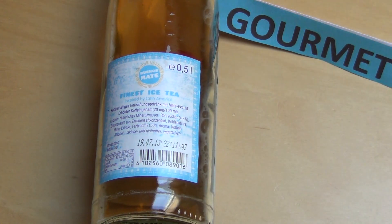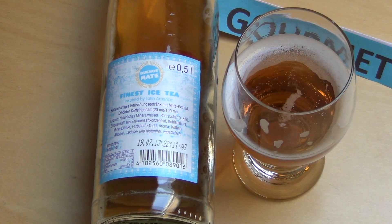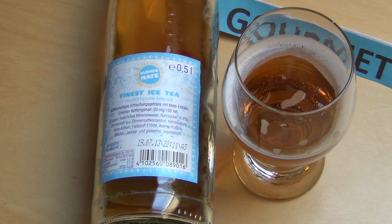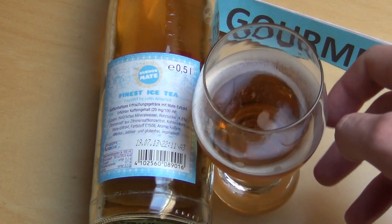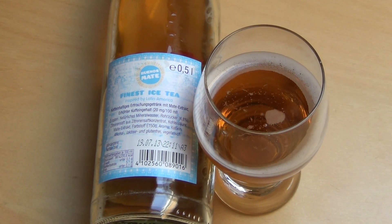It has a very special taste. I can't say if it's the classic Mate taste, but I like it. I now have Club Mate — I'm not sure which episode I reviewed it in — but I've already done two Mate drinks: Club Mate and this one here.